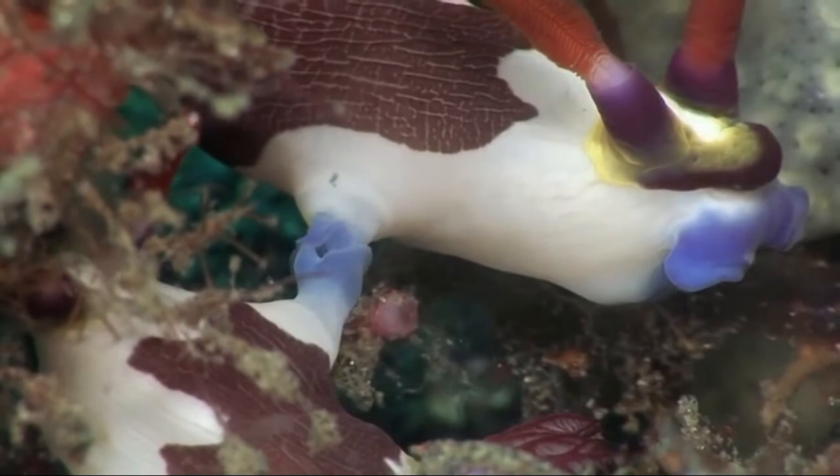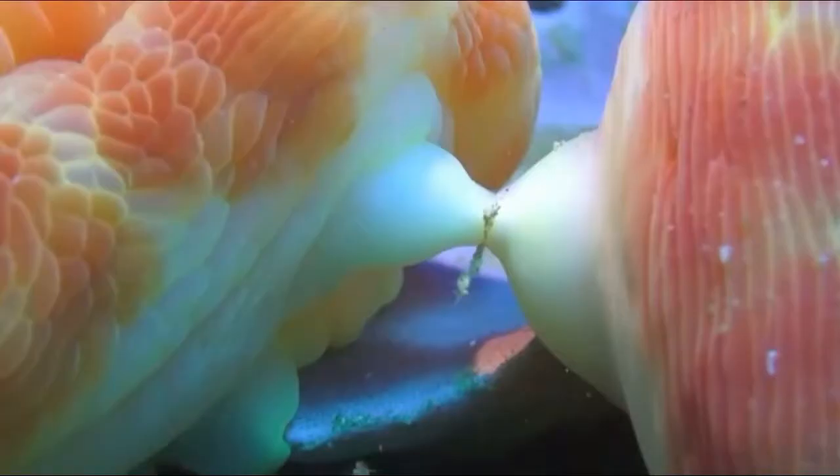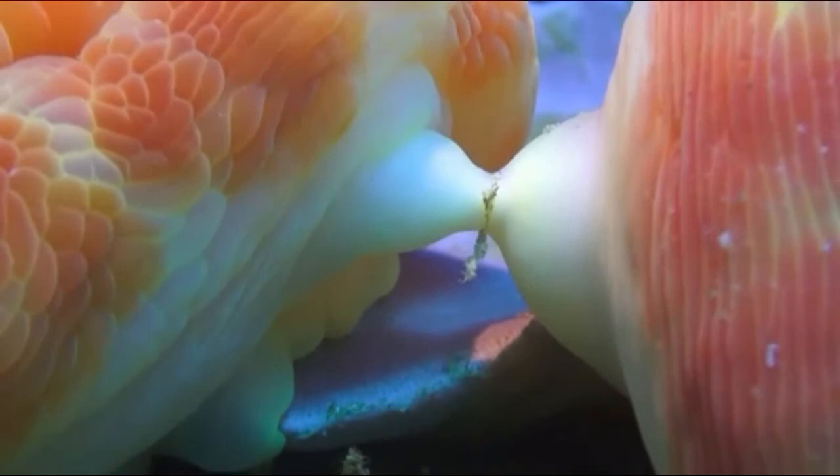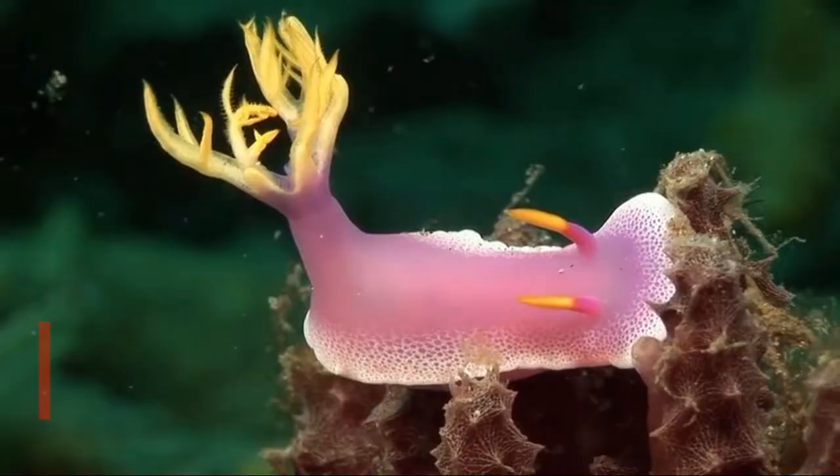This mating process can last from seconds to a whole day, depending on the species. The number of eggs each species normally lays varies widely — some species, such as Vayssierea, lay just one, while Pleisiophyllidea fasciata may lay more than 25 million eggs.